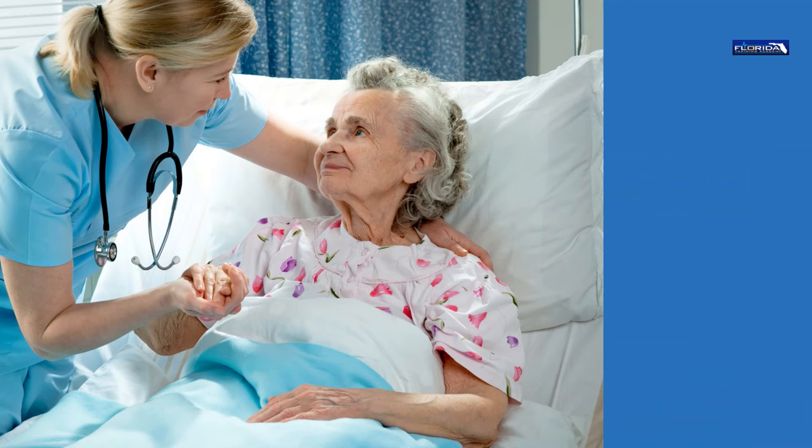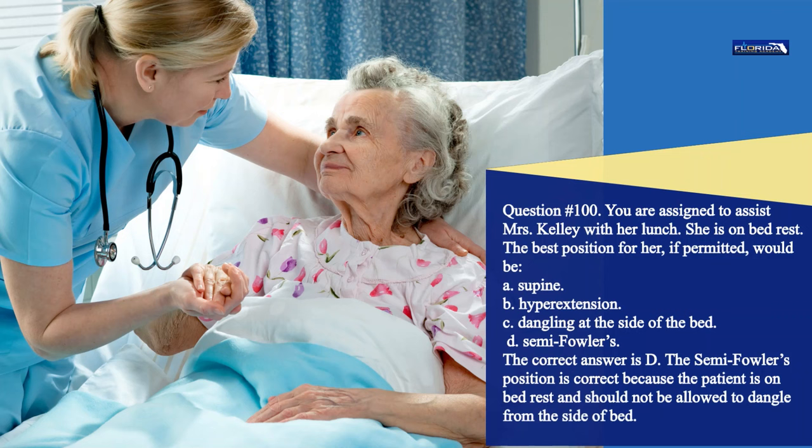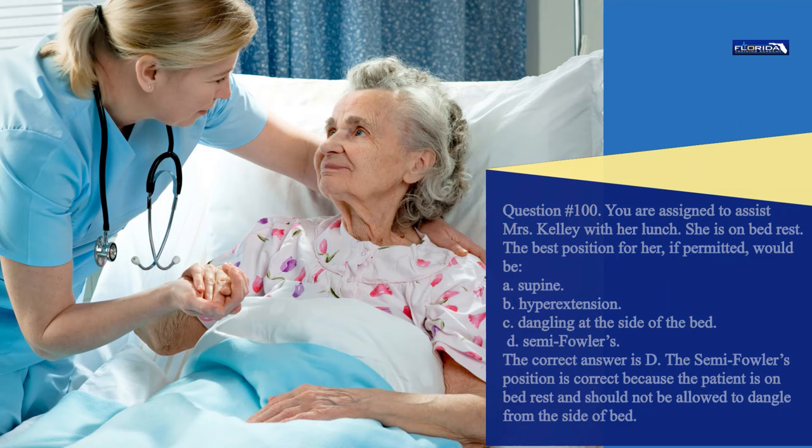Question 100. You are assigned to assist Mrs. Kelly with her lunch. She is on bed rest. The best position for her, if permitted, would be: a. Supine. b. Hyperextension. c. Dangling at the side of the bed. d. Semi-Fowler's. The correct answer is d. The semi-Fowler's position is correct because the patient is on bed rest and should not be allowed to dangle from the side of the bed.